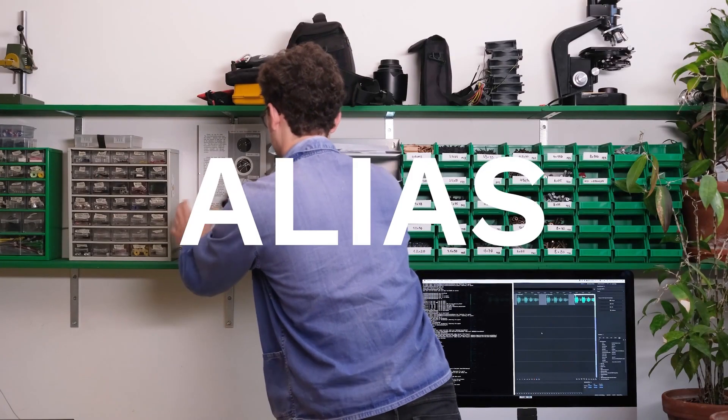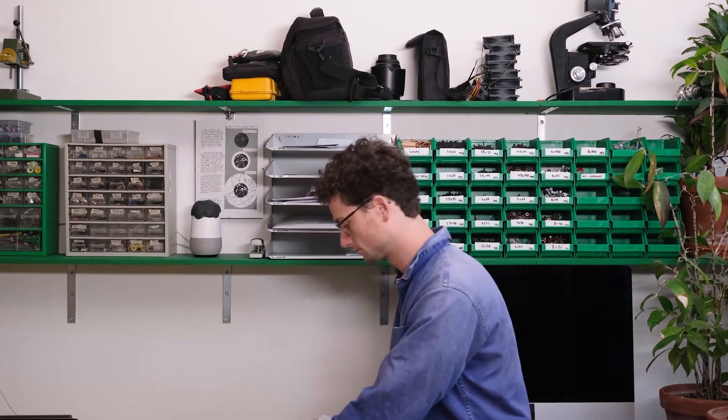Starting at the beginning of the year in episode number 109, Project Alias by Bjorn Karman.